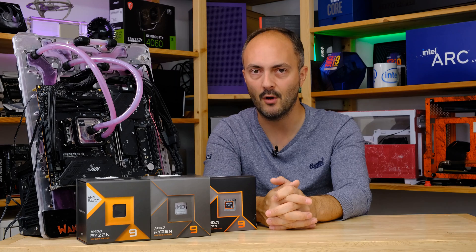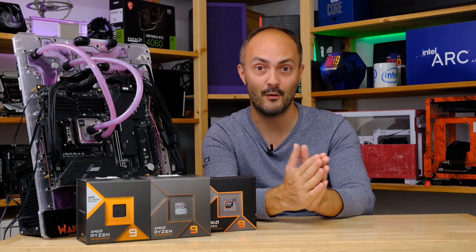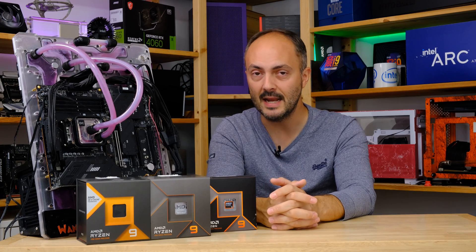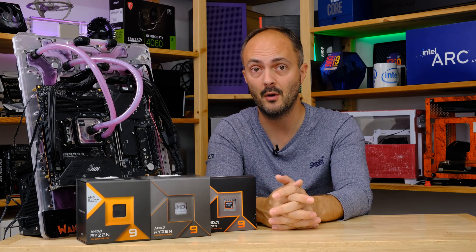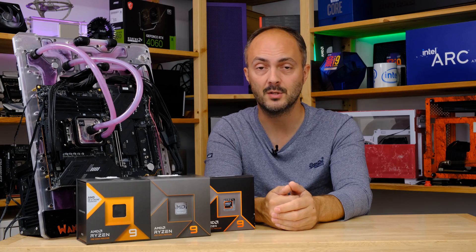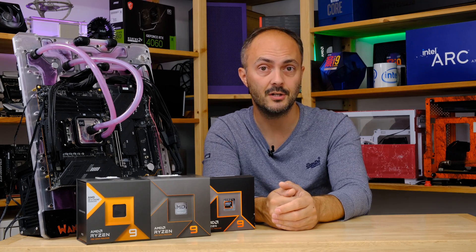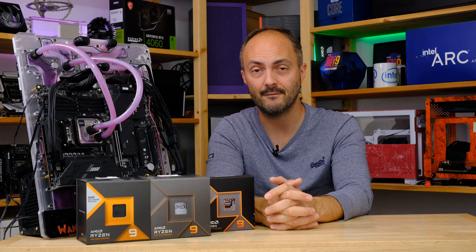That was just my two cents on this discovery by Hardware Unboxed - well done to those guys for the testing. I'm planning to test the Ryzen 9950X and 9900X soon across all my usual benchmarks. Don't forget to hit like and subscribe and turn on notifications for that video. Let me know in the comments: do you own a Ryzen 5000 series CPU and is this going to make you hold on longer? Are you a Ryzen 7000 owner looking forward to this performance increase? Very interested to hear your thoughts.